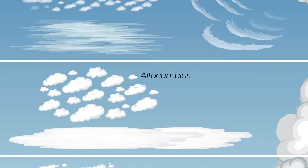Altocumulus clouds are mid-level clouds that usually form in the early morning or late afternoon. They are often the first sign of an approaching storm. These clouds are usually white or grey and may have a slightly wavy or lumpy appearance. Altocumulus clouds can sometimes produce light rain or snow.